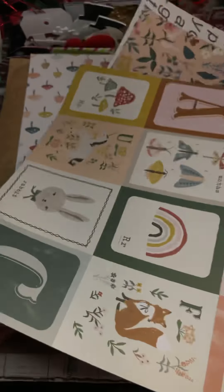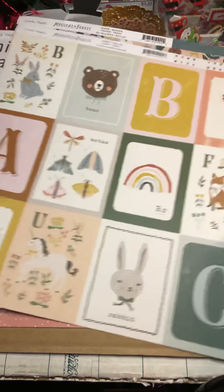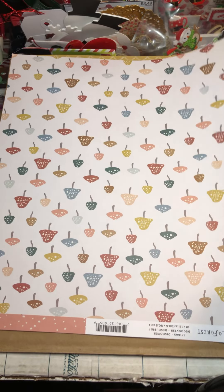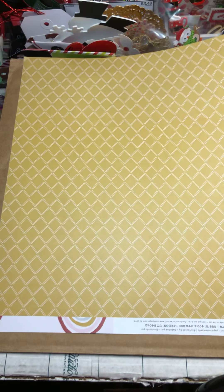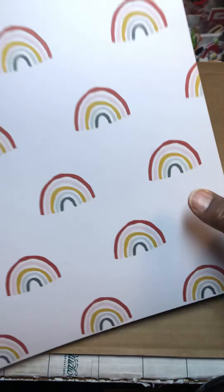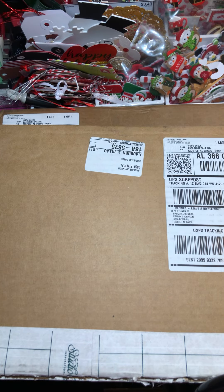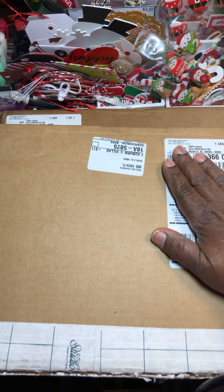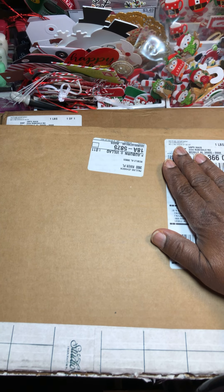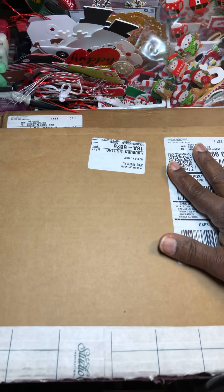These should make cute travel notebooks or mini albums. Got the ephemera page — it's really pretty. There's another collection that goes with this; it looks like Heritage. I think this should be pretty with Heritage. Anyway, that was the Magical Forest collection.